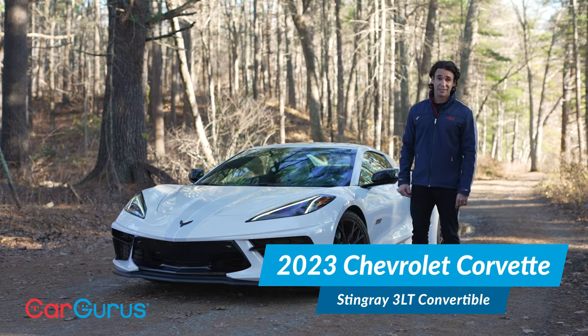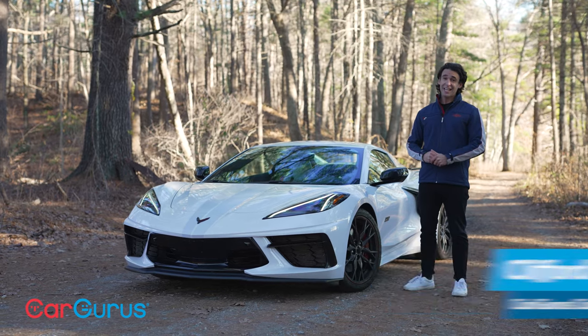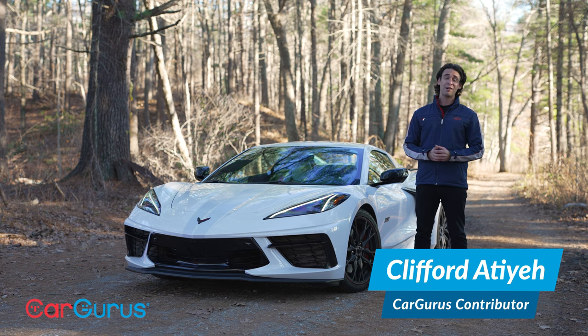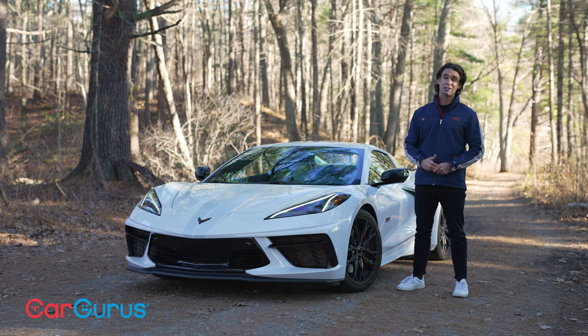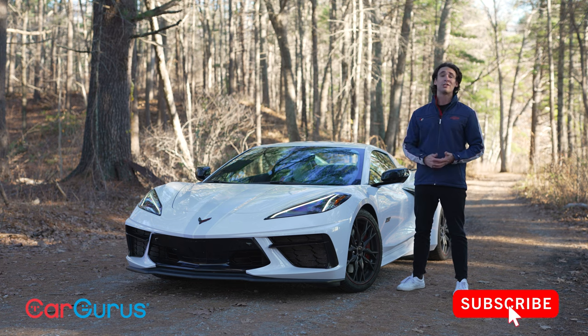The Corvette is 70 years old and today I'm celebrating with the 70th anniversary edition. It's not the ideal car to drive on a 40-degree day — it's the first cold snap of fall — but this has winter tires because Chevy fitted it that way for New England. Plus we have a heated steering wheel, heated seats, and all that heat from the V8 behind me. This car does zero to 60 in under three seconds, but today you're going to find out what it's like to really live with this car all year.